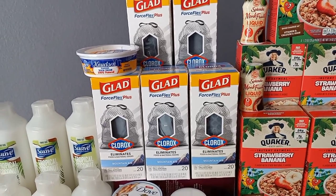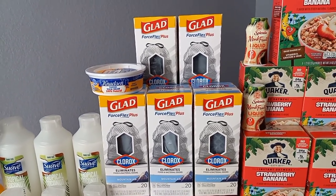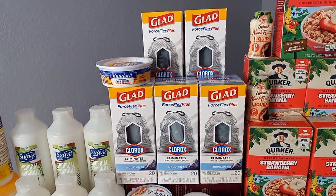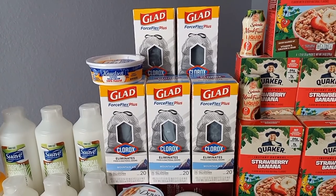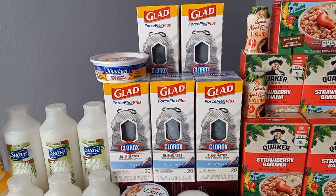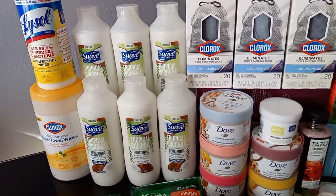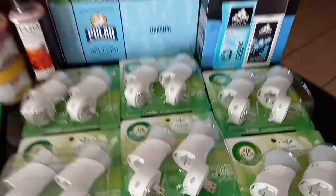The Glad trash bags coupon also did not scan — the Glad Clorox coupon had to be manually entered as well. Next time I'm going to try a different scent, because sometimes if a coupon doesn't work on one product you just need to switch it up — try a different scent, color, or flavor and then it'll work. They did push it through for me though, which was awesome. The Suave did scan fine.